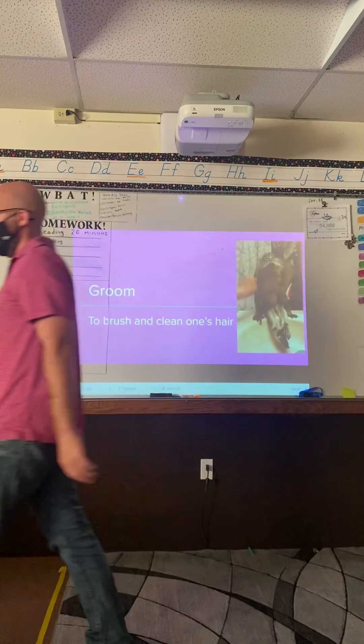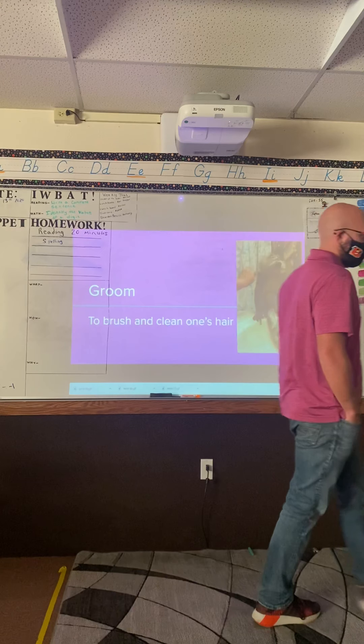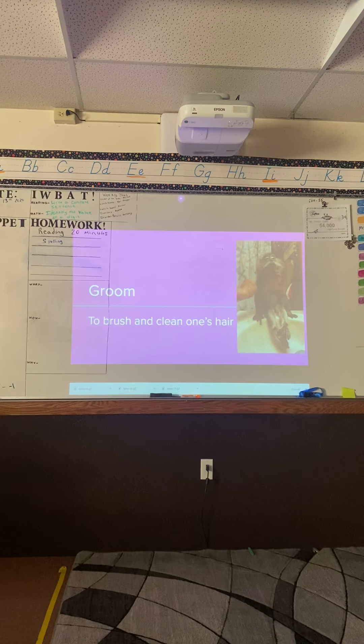Thumbs up when you're ready. 'Clean' is one of your spelling words — good job Mason. Green group is ready. Orange group looks ready; let me give you guys about a minute more. Good job. Purple group's ready, green group's ready, orange group looks ready.